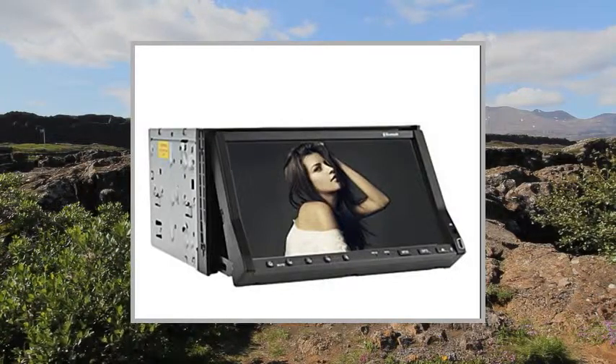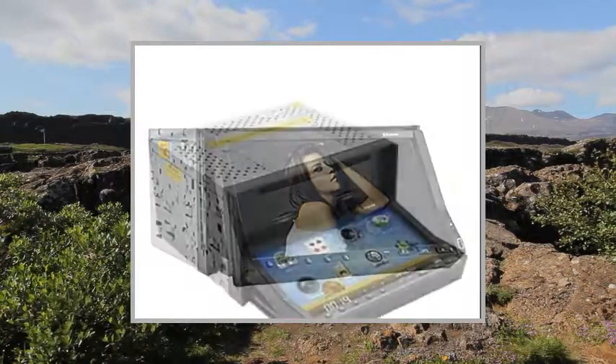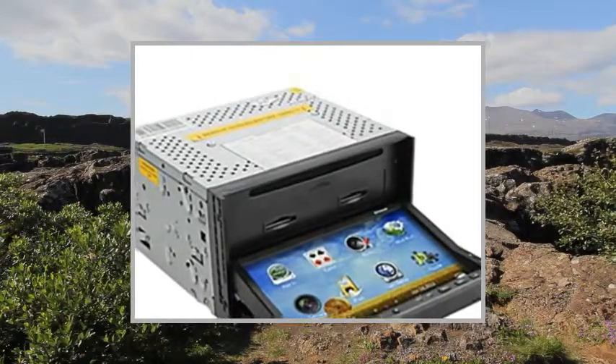Welcome to the video. This is a presentation of the product: In-DVD Video Receivers High Quality Car.